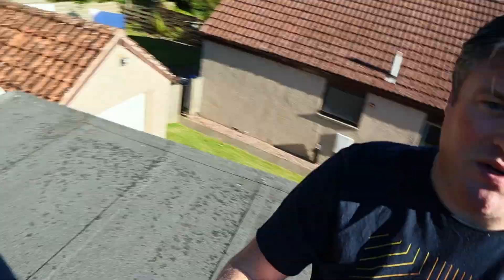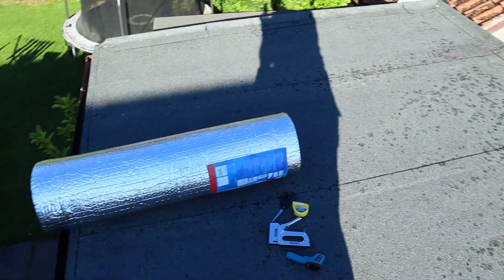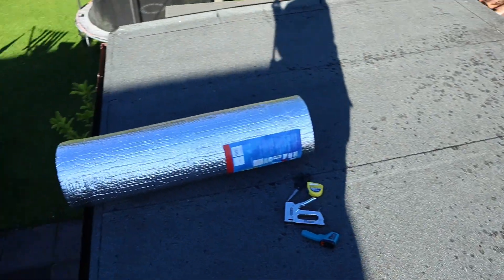It's 8:30 a.m. on Thursday 11th of August 2022 and you can see it's a blue sky — it's going to be another scorcher today, just like yesterday. So I'm going to lay sheets of this reflective insulation on the flat roof of my office to see if it will prevent it from getting hot in the first place.